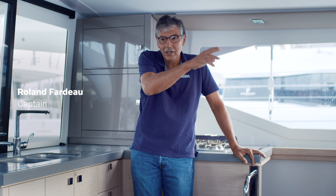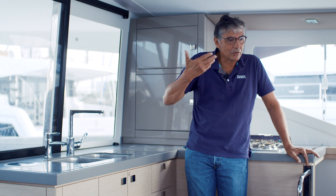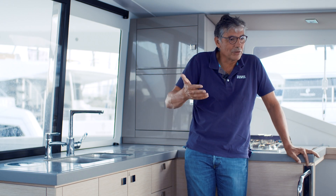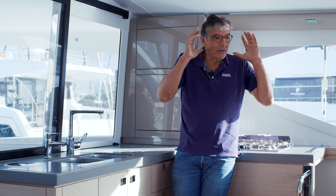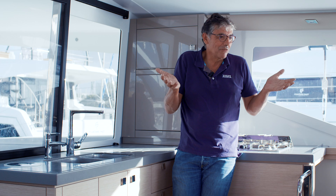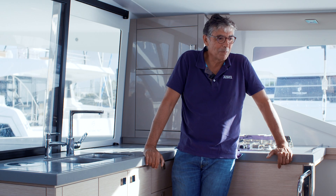When you are captain, you must do everything on board — the mechanics, the electrics, and more. With the team of Volvo Penta, it's very easy with the engineer on board to understand the new system. And I think with electric, it's like sailing — you hear only the wind, and it's very pleasant for the customer.